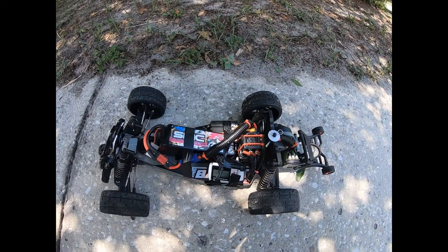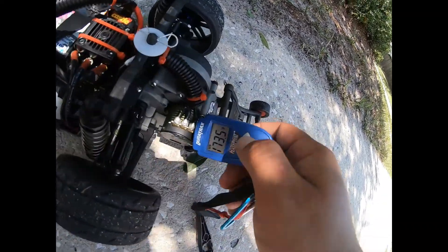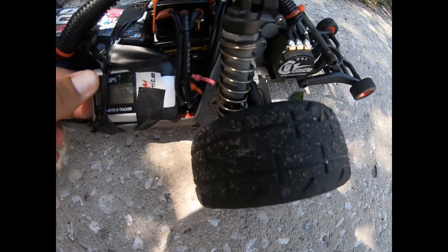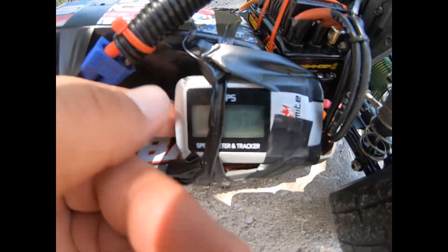Alright guys, Motor Toys, we're back. We just did a run — motors are a little warm at 160 to 170 — but guys, 4s, all in, added a little bit more weight: 93 miles an hour.